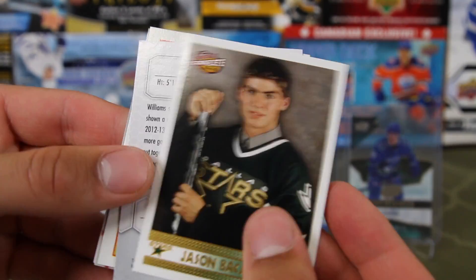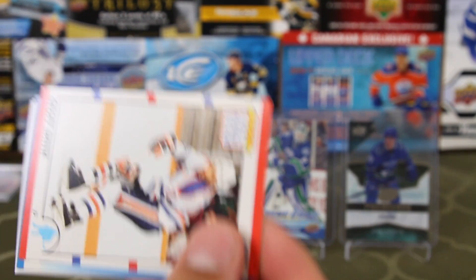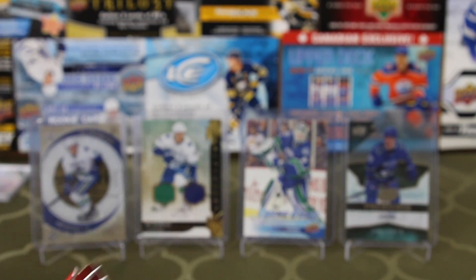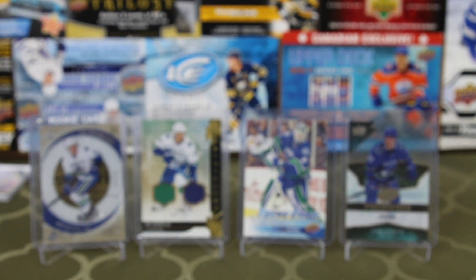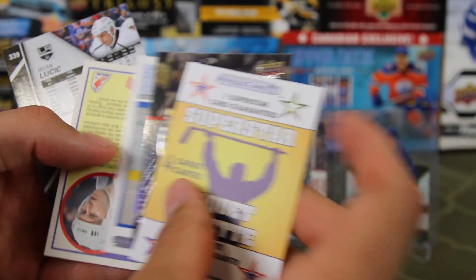Goalie Pack. John Vanbiesbrouck, I thought so. Devin Williams. Hextall. Shattenkirk. Six official trading cards — just a regular one. Michael Peca, I don't know. Any Auger you have to say, any hall of famer you have to say. Couple newer cards — nothing crazy. Is that Crosby? No, Phil Kessel — a Tim Hortons card, 17-18. That's nice.